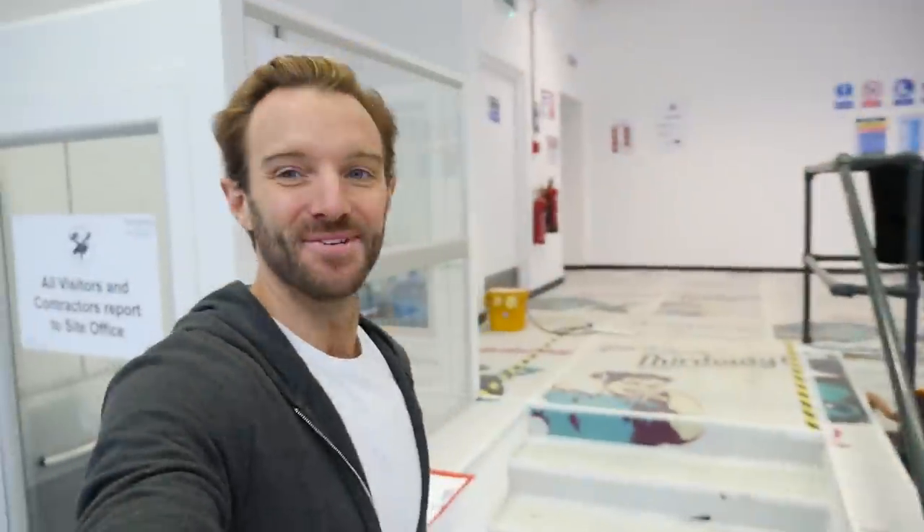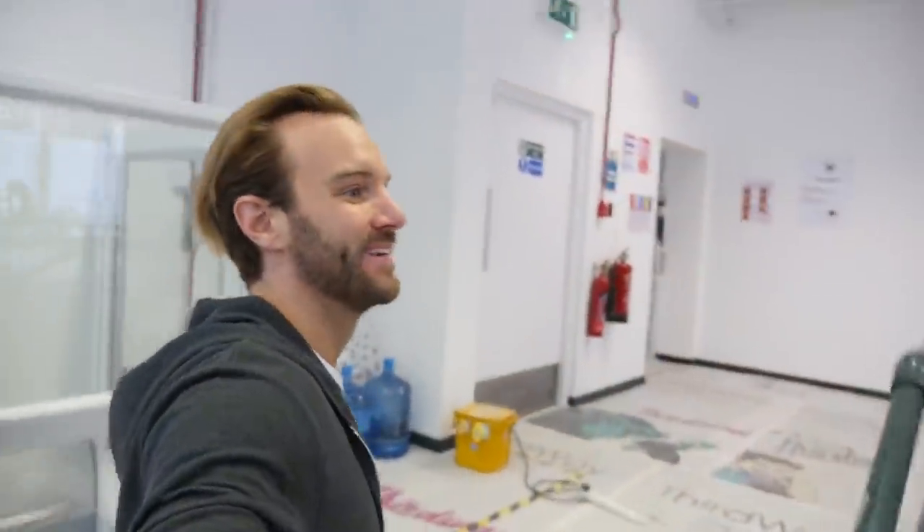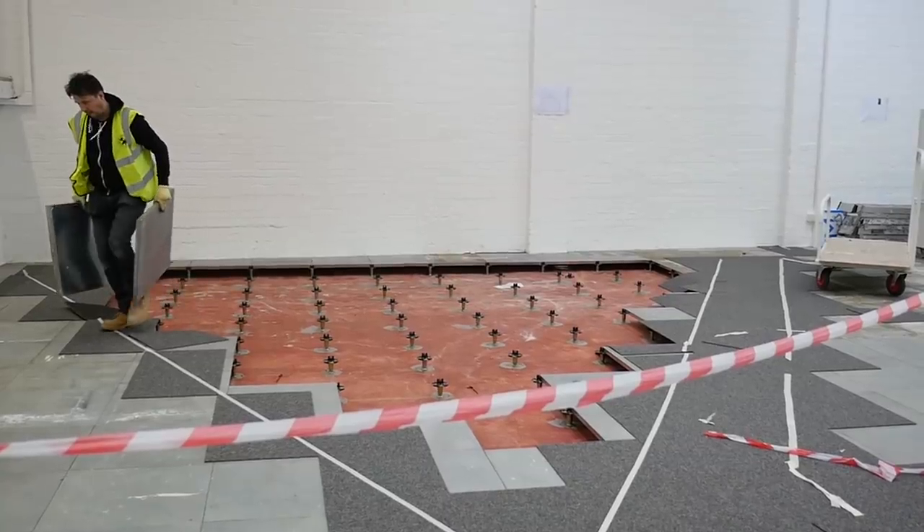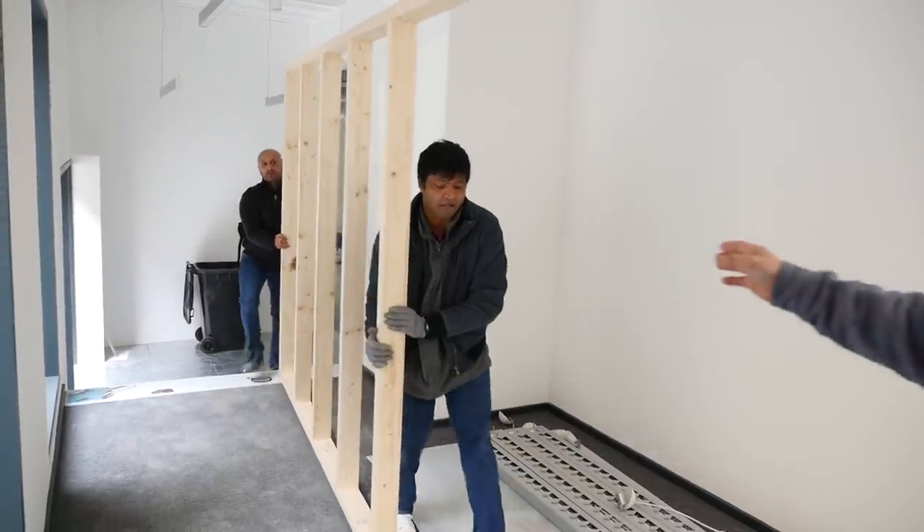Things have really started. This is the reception area that you saw before. This is mission control now. Each week we're going to have a little site meeting here. They're taking up the raised flooring behind me and they're going to start putting the structure in for the bleachers. We've got a framework and then over the top of that they're going to put MDF, and then they're going to clad that in the scaffolding planks.